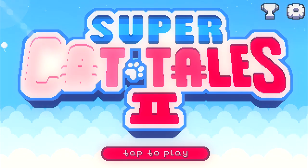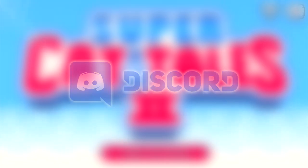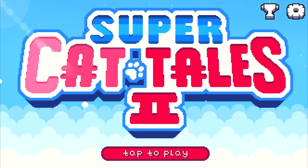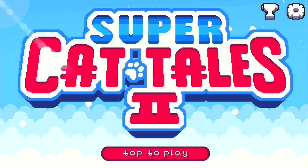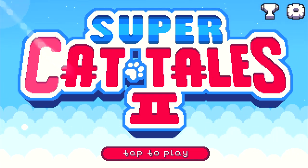Additionally, please feel free to join me on the Super Cat Tales Discord group. I'm online most of the time and I'm always willing to chat with you or answer your questions related to Super Cat Tales 2. You'll find the invitation link to the Discord group in the description down below.